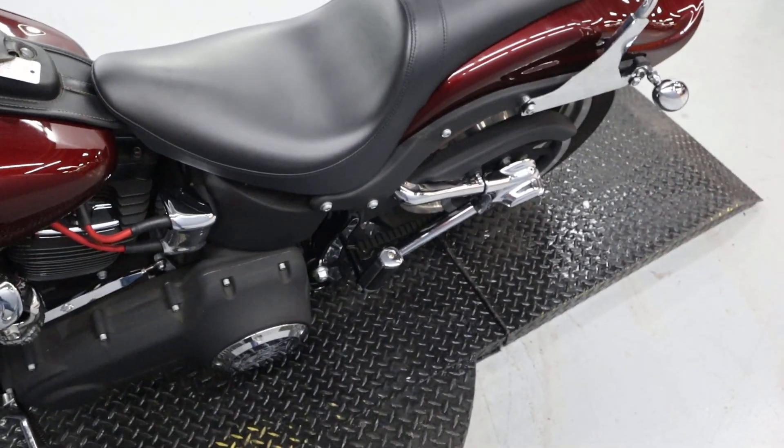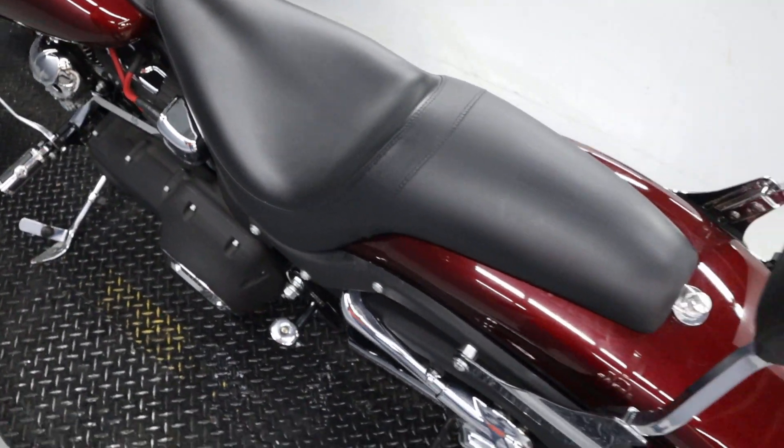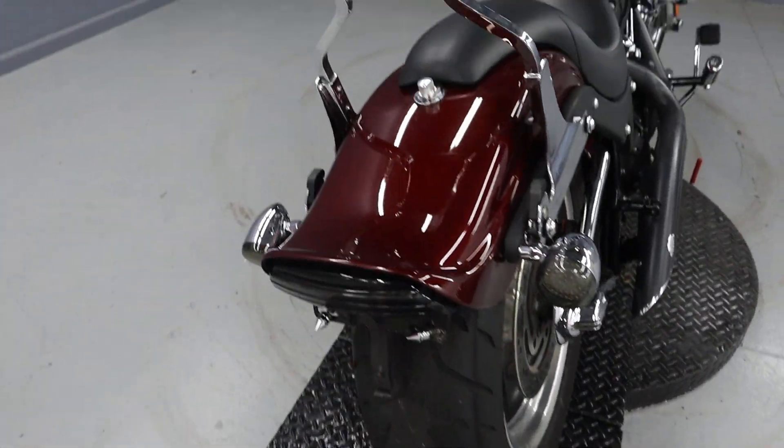The smaller seat reminds me of LaPera, but it is a custom sissy bar with a backrest. LEDs in the rear.